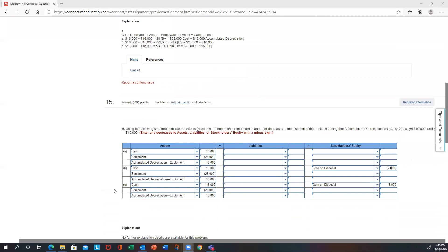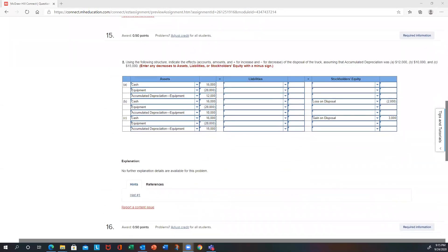On the second part, they show how the disposal affects the accounting equation. You have $16,000 cash coming in, you remove the equipment, and remove accumulated depreciation. In the no-gain-or-loss scenario, only the assets are affected. In part B with a loss, cash increases, equipment decreases, accumulated depreciation decreases, and the loss affects equity. In part C with a gain, the same cash comes in, equipment and accumulated depreciation are removed, and the gain affects stockholders' equity.